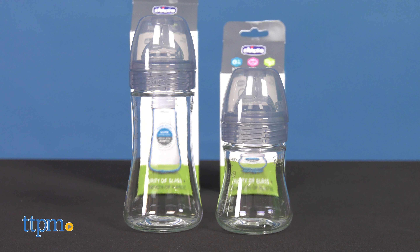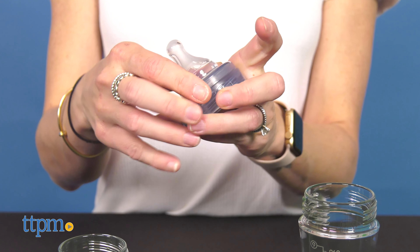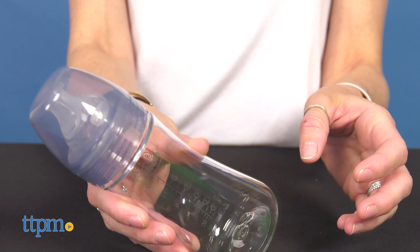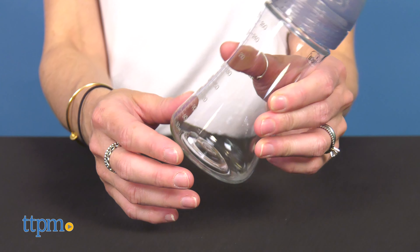It is available in 2 sizes — 5 and 9 ounces — sold separately. The bottle comes with a Stage 1 Slow Flow Duo Intuit Latch Nipple, recommended for babies newborn and up. Both the nipples and the bottles are dishwasher, bottle warmer, and sterilizer safe. They are free of BPA, PVC, and phthalates.